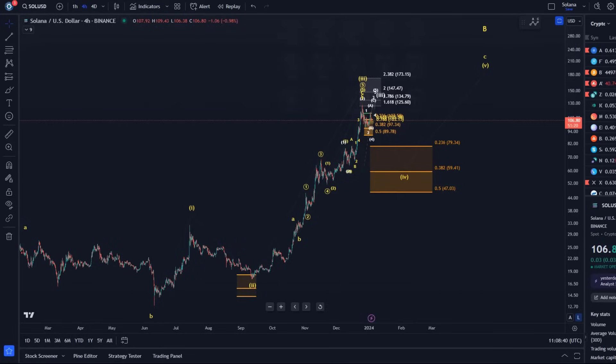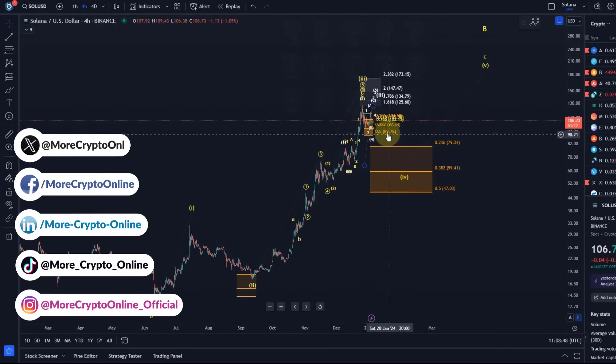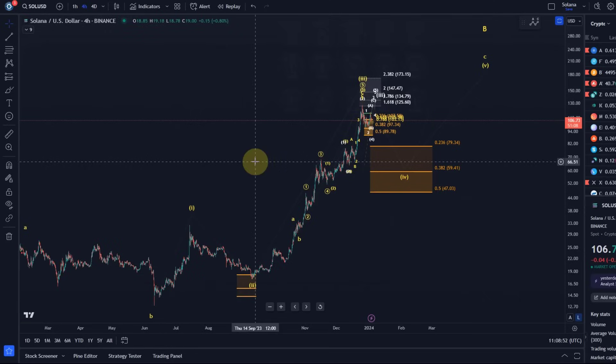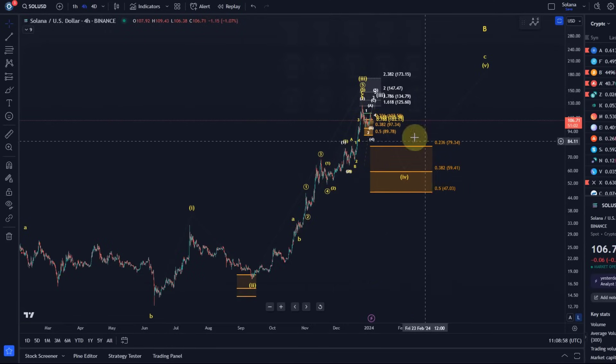Hello and welcome to another update video about Solana. Solana is quite stable at the moment, hovering around the $106-$107 mark. We talked about a micro support level in the last video — this hasn't broken yet, but at the same time there isn't really a very bullish reaction to it.